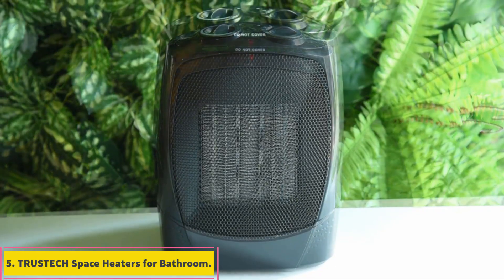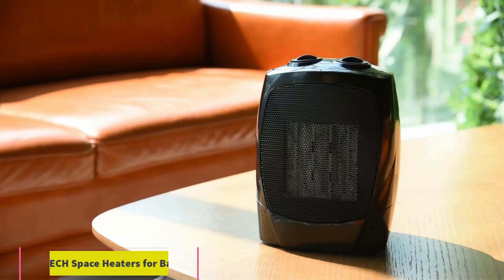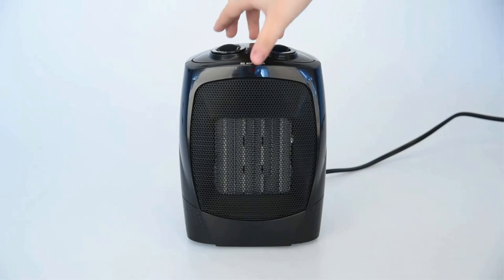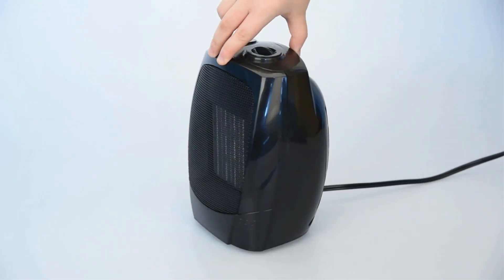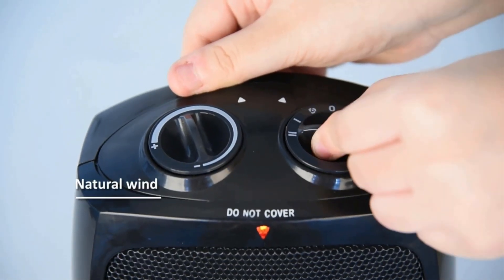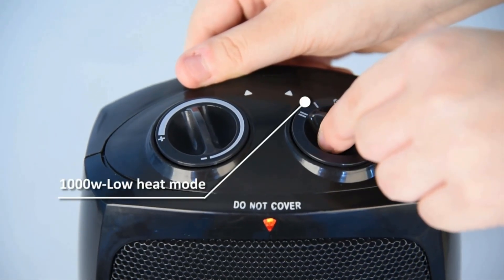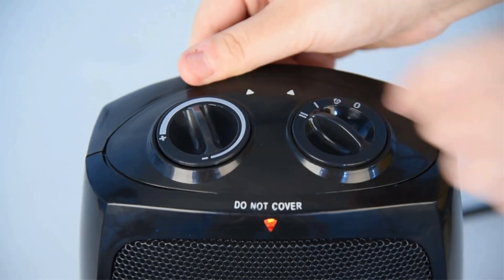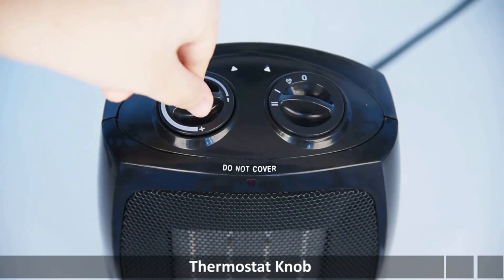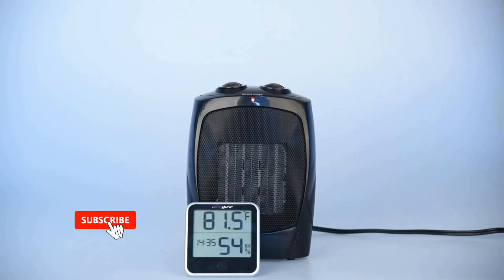Number 5: TRUSTEC Space Heaters for Bathroom. In case you want a space heater which is not only small in size but still manages to offer decent performance and features, then TRUSTEC and its offerings can be a great option. TRUSTEC's space heater for bathrooms is one of the best compact options out there, with a power rating of up to 1500 watts and a recommended area rating of up to 200 square feet.